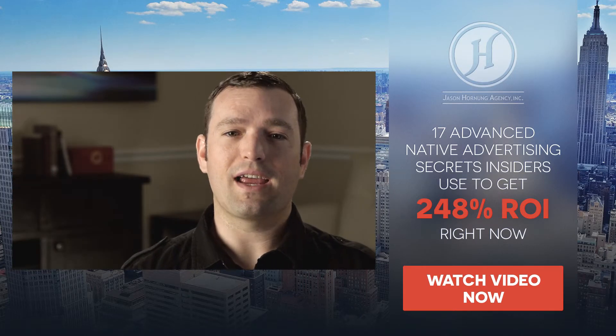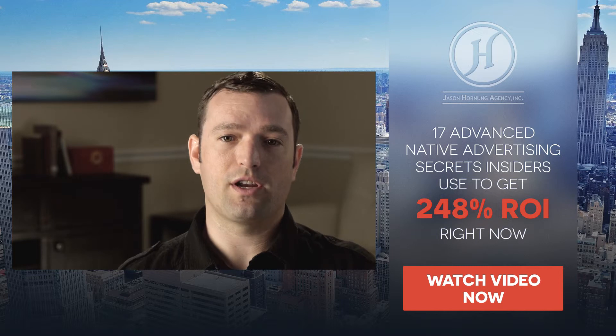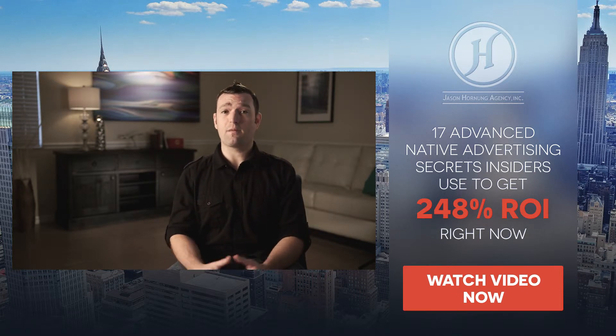The best way to handle that is to stay connected and follow a media buyer that has proven results. One thing you need to understand is that online advertising is becoming increasingly difficult to pull off successfully using traditional methods, because people are simply becoming blind to them. The most effective way to combat this is using native advertisements — a fancy term for ads that look similar to the content around them.